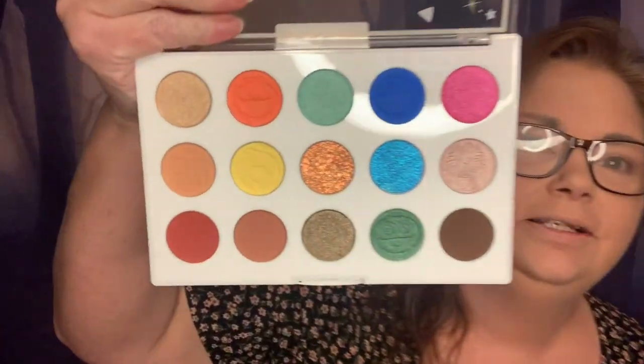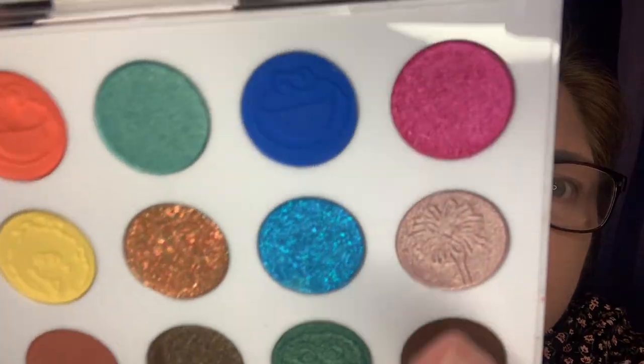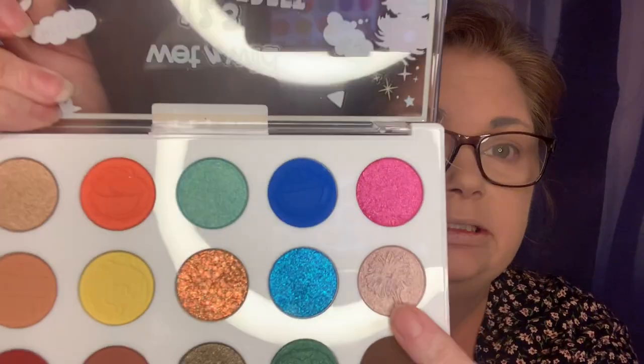Here are the colors — we've got a couple of mattes, some glitters, and some shimmers. I don't want to touch the ones with little faces pressed into them. We have Elmo, a cookie, Oscar the Grouch, Big Bird — I love them. And there's the Sesame Street logo right here — one, two, three, Sesame Street. Let's just dive right in and create an eye look.